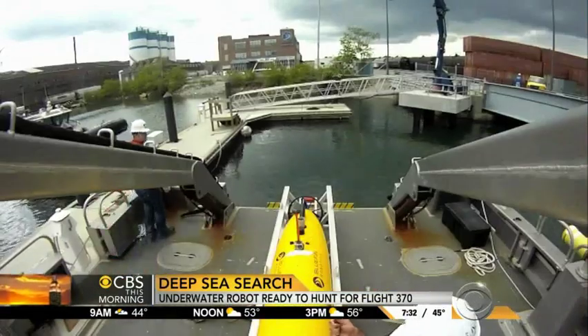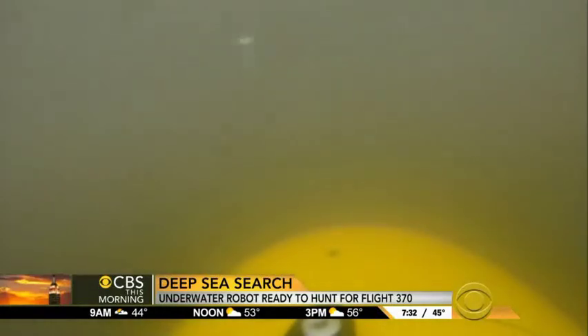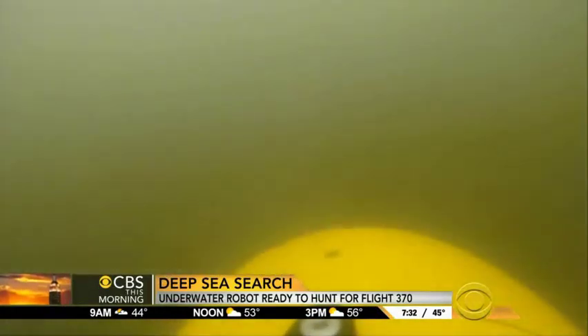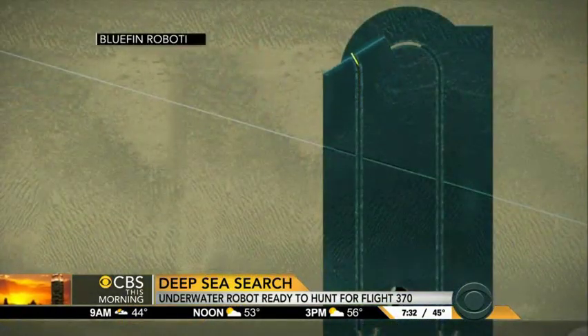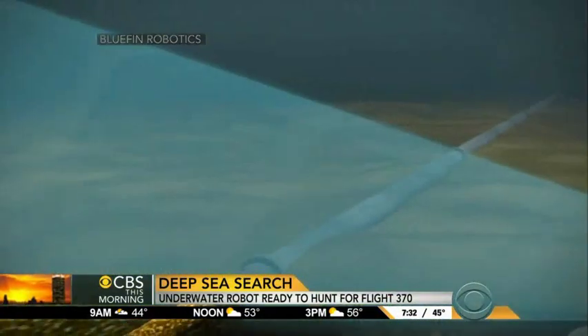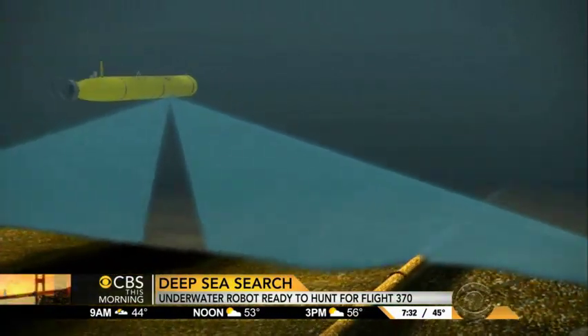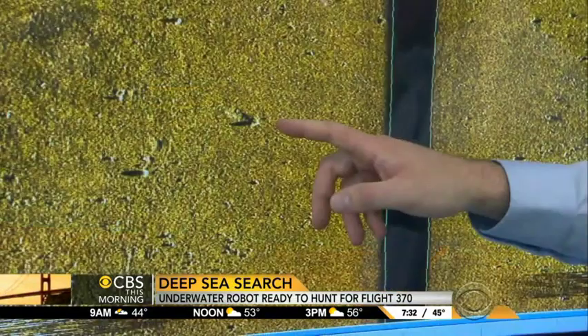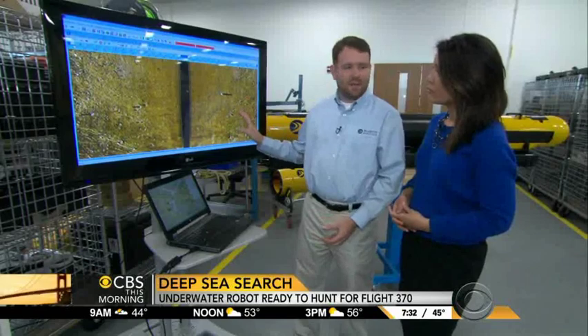Now that a signal has been received, the torpedo-like craft will soon be put to work. It will scour an area the size of Texas at a rate of 40 square miles each day. Down there it will run what's called a lawn mower pattern — it's just like mowing the lawn at your house. On each mission, the craft uses sonar technology to scan the ocean floor. Those sounds create images that researchers analyze when the craft resurfaces once every 24 hours.